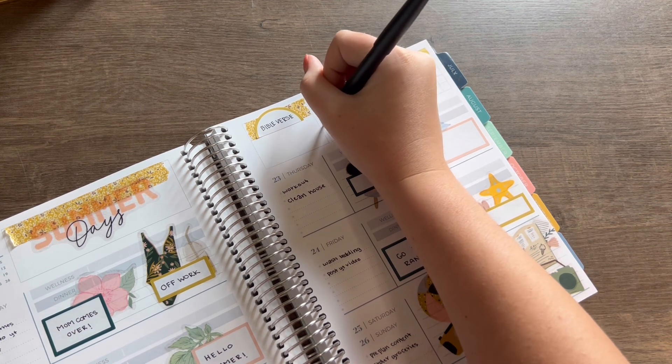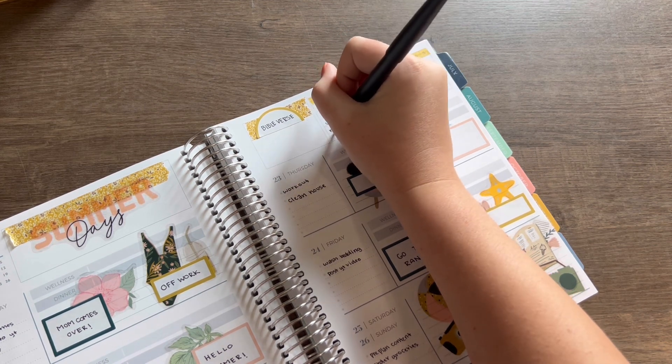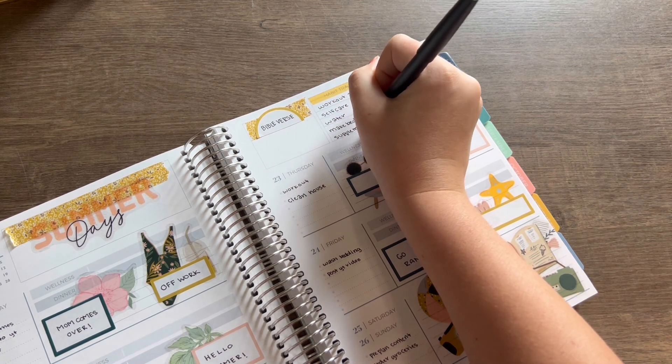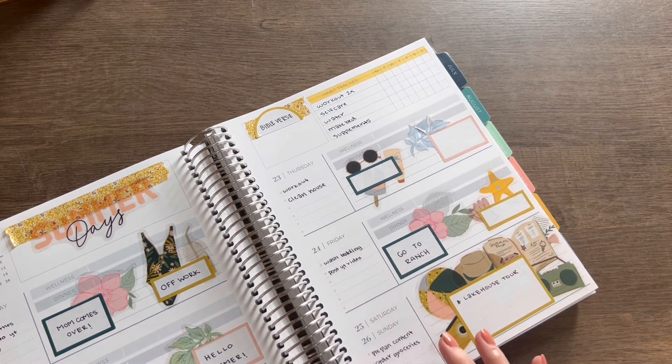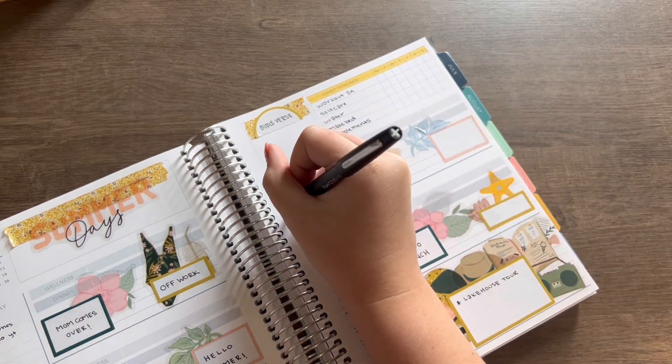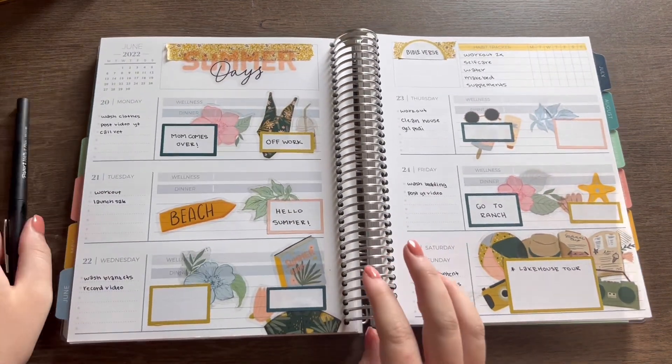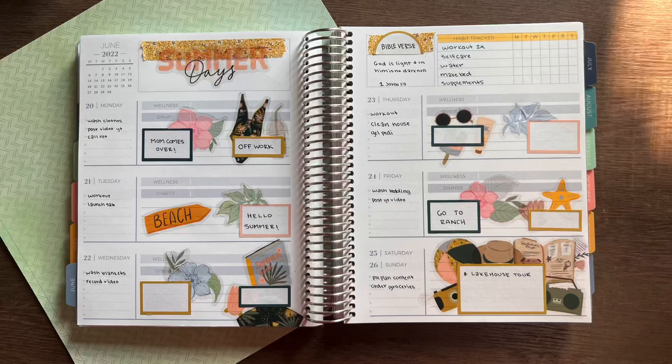And then habits of course — the usual. We're going to work out twice this week, not three times; we're going to take it easy listening to my body. We're going to try with self-care this week, more focus on that. Water — making sure I'm drinking enough. Making the bed. And then supplements, which I've really been struggling with for some reason the last few weeks.